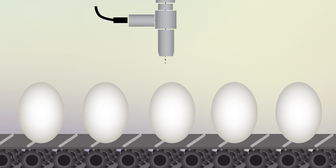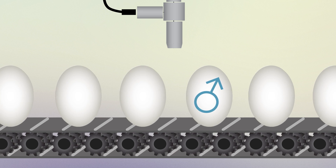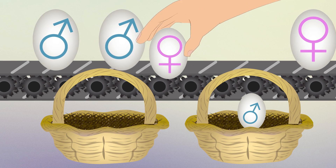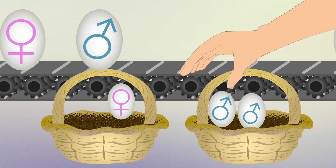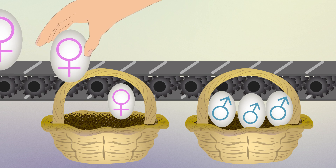Optical methods such as this can provide inexpensive, real-time sexing of eggs without the need for chemical or genetic testing. The hope is that this method can be adapted into a large-scale, industrial-sized system for efficient and early detection of male embryos. If adopted by the poultry industry, this in-egg sexing technique could put an end to current, ethically problematic culling practices.